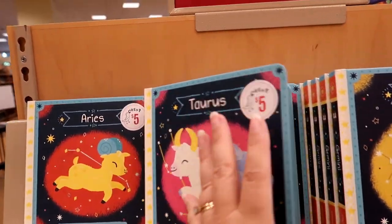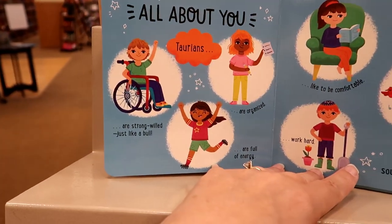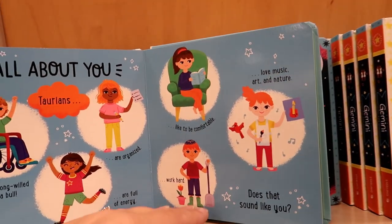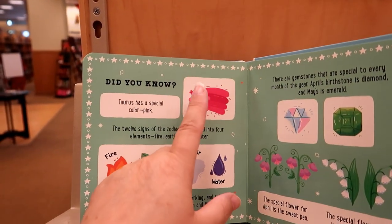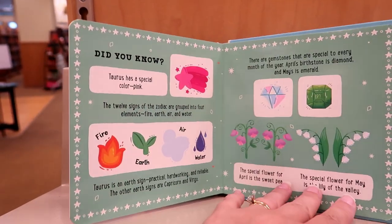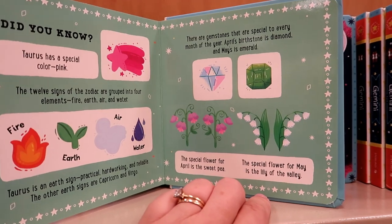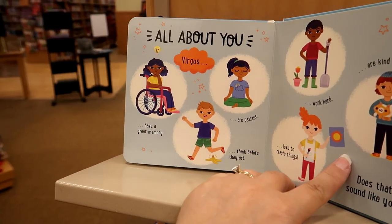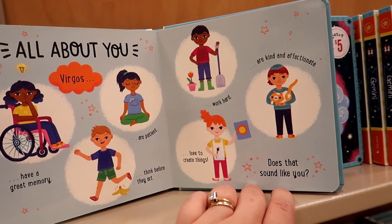What zodiac sign are you? I'm a Taurus. Taurians are strong-willed just like a bull, organized, full of energy, like to be comfortable, work hard, and love music, art, and nature. Does that sound like you? Taurus has a special color — pink, part of my logo. The sweet pea flower and lily of the valley — I love both of those. My son Lakeland is a Virgo, and this is totally him: has a great memory, patient, thinks before they act, works hard, kind and affectionate, and loves to create things.